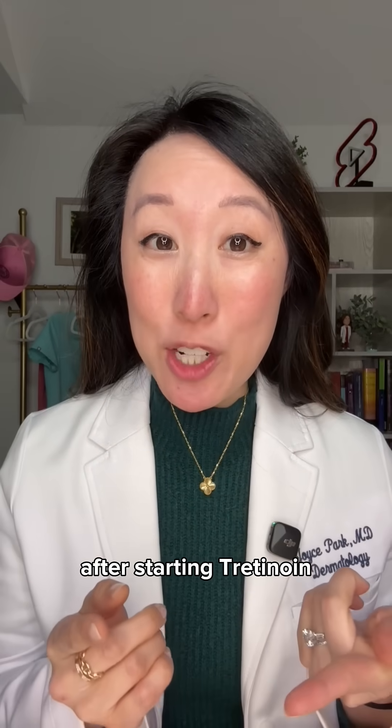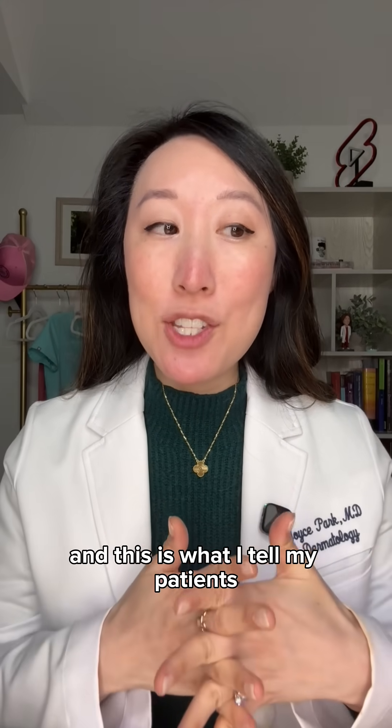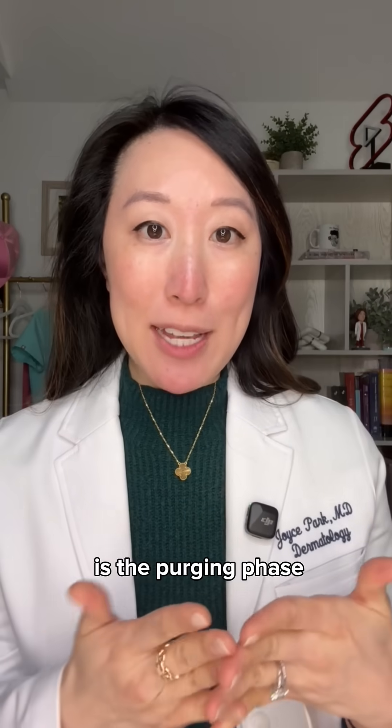Okay, whiteheads popping up after starting tretinoin — totally normal and part of the process. I'm Dr. Joyce, board-certified dermatologist, and this is what I tell my patients to expect: the purging phase.